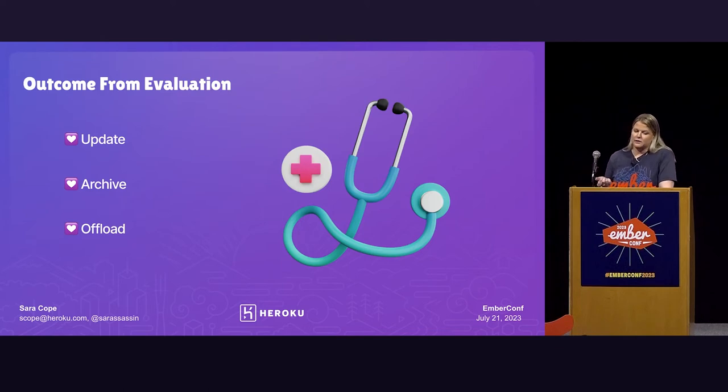So the outcomes from this evaluation phase could be: update the project if you decide to save it, archive it if you decide it's not something you want to pursue, or offload it to another team. But making this decision is not really black and white — the choice doesn't necessarily have to be to keep it going 100% or just bury it. There's a lot of in between, and you have to consider within your team and your organization what that looks like for you.